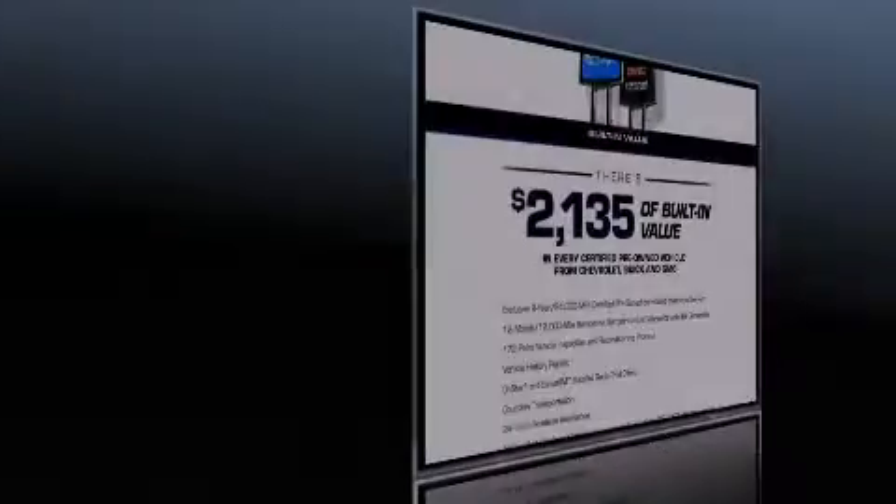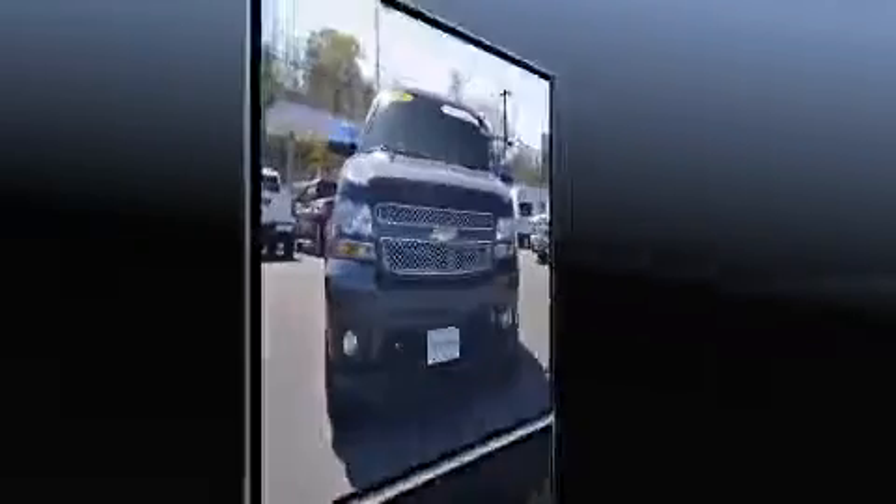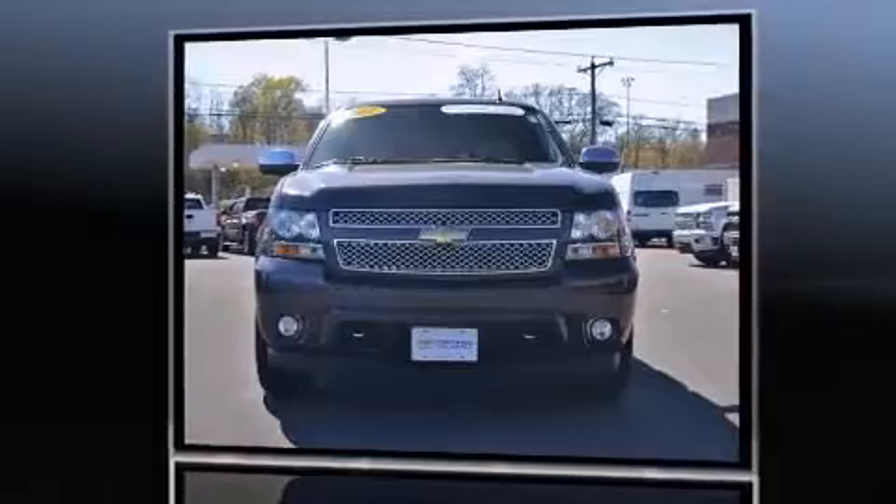Climb inside the 2011 Chevrolet Tahoe. It features four-wheel drive capabilities, a durable automatic transmission, and a powerful eight-cylinder engine.